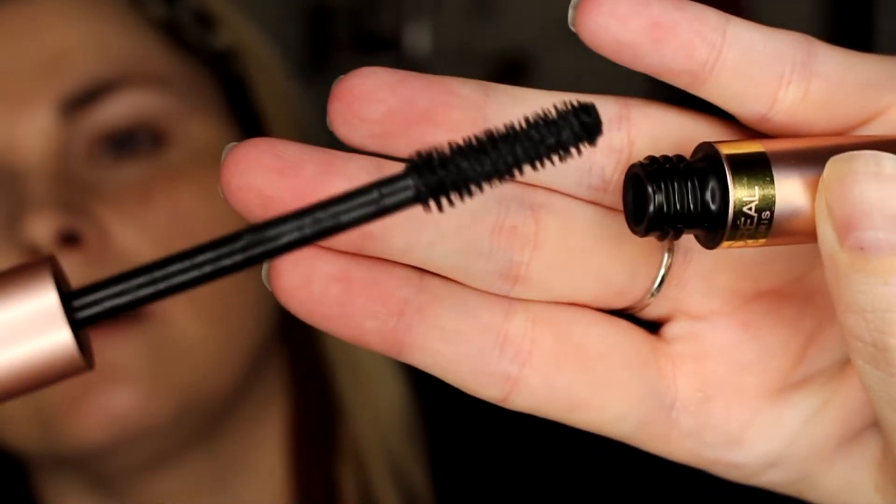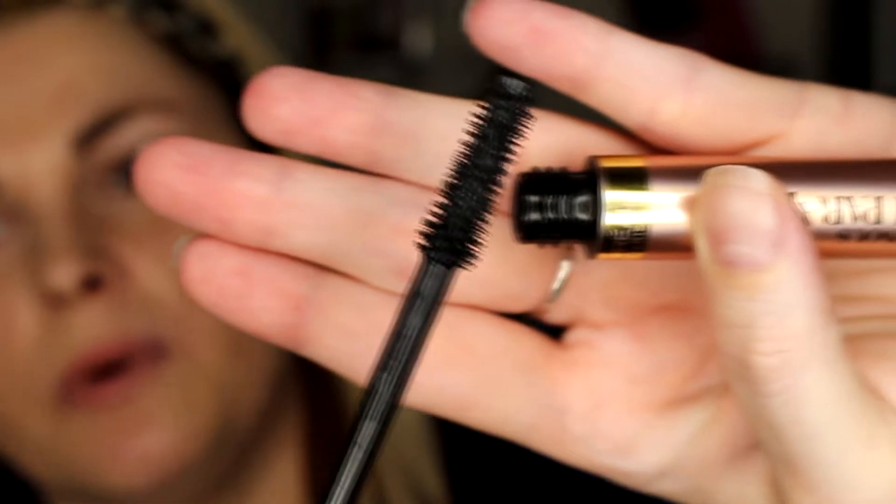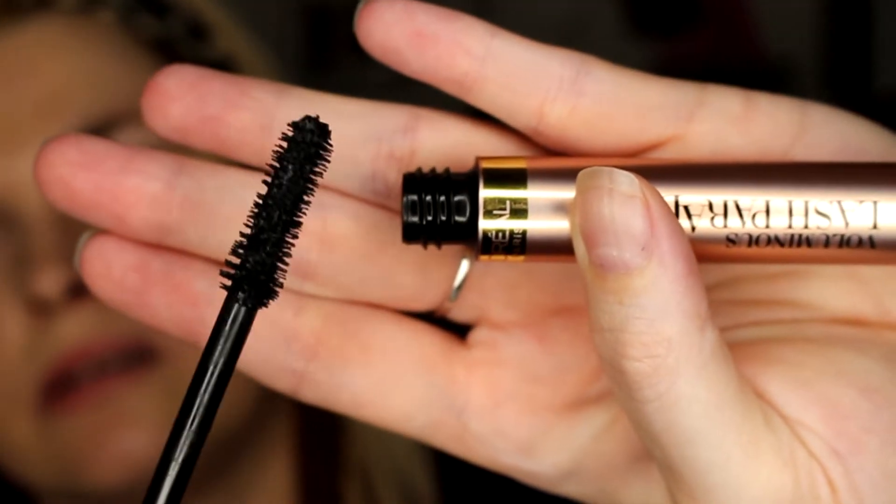The tube is metal — it feels sleek, not heavy like the Better Than Sex mascara, but it doesn't feel cheaply made either. It has kind of an hourglass wand. It smells like a mascara, not overly powerful. I've used mascaras where just touching it near my eye makes my eyes start watering from the smell, but not this one.